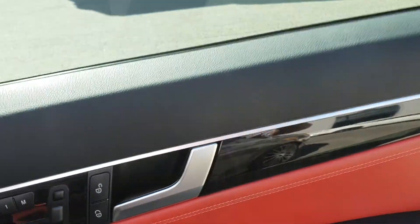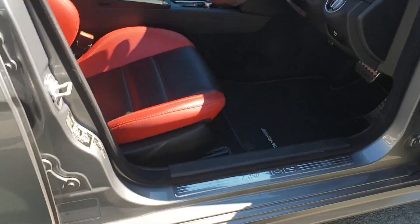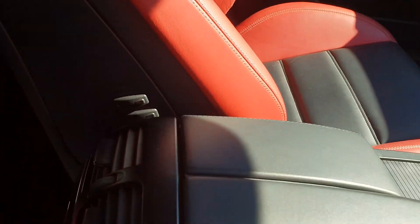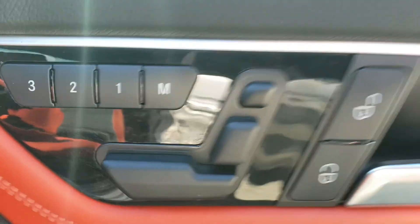We also have a Harman Kardon stereo, electric mirrors and windows, and AMG sill pads. There are full seat adjustments — three side adjustments for the side and wings — along with lumbar support. And of course the main adjustments on the door with memory seating.